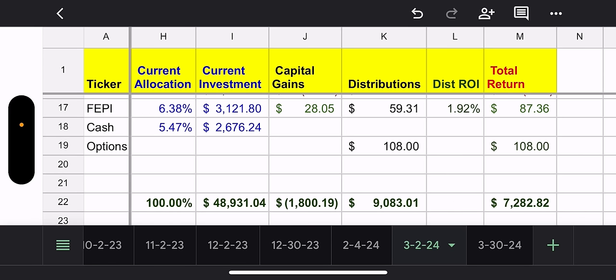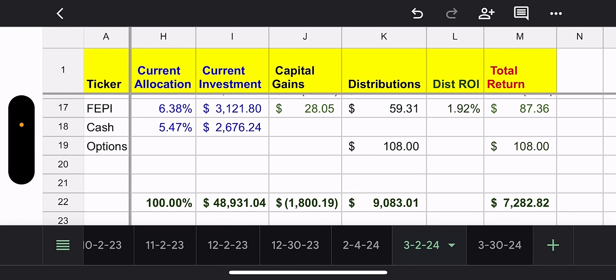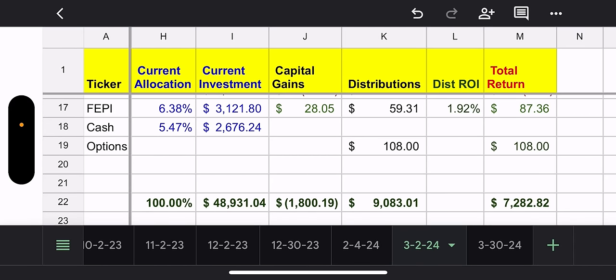FEPI is 6.38% of my portfolio. I wanted to make it a bigger position — last month FEPI was 1.9%, this month 6.38%, so it's now a real player in my portfolio. Capital gains already up $2,805. I love this fund. Total distributions $59.31 — I think that's just one distribution so more to come. Total return $87.36. Very happy with FEPI so far.